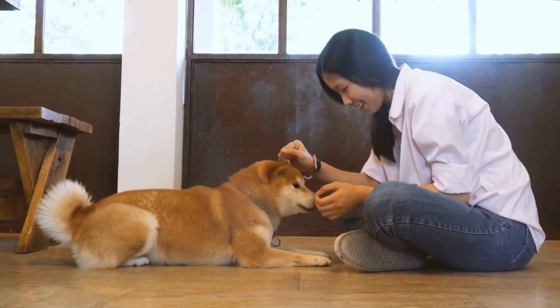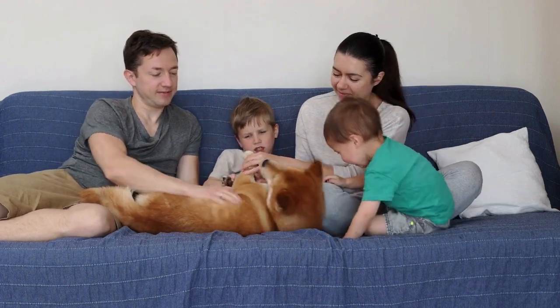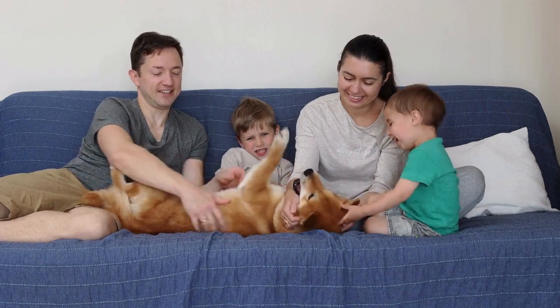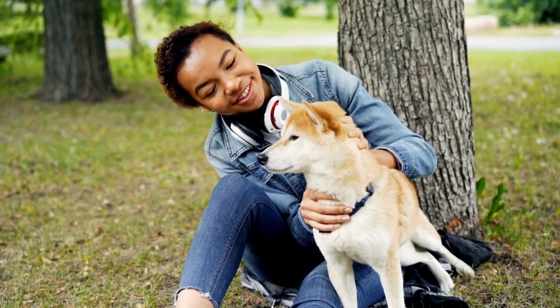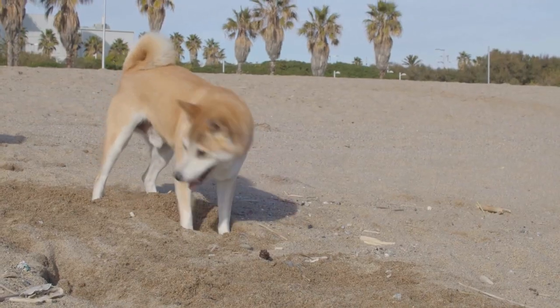They are also not famous for being excessively affectionate, though they will display their love through their loyalty and defensiveness of their humans. Due to their strong and fierce personality, Shiba Inus require a firm and knowledgeable owner that sets structure and boundaries.